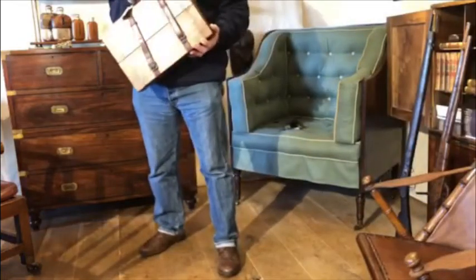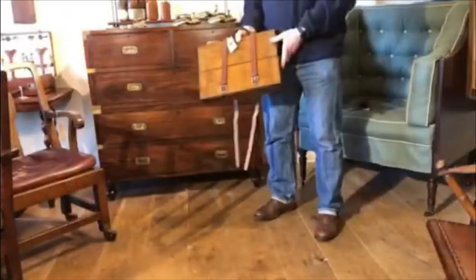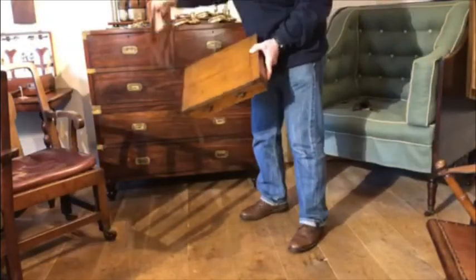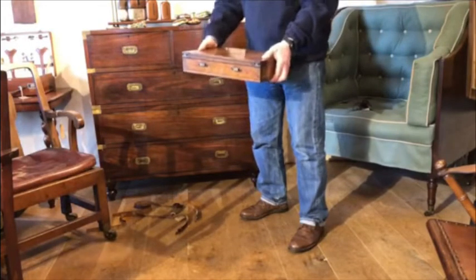Here we have a brilliant design, a Thornhill Patent Card Table. Let me show you how it works. With the leather carrying strap removed, it turns from a briefcase to a table very quickly and easily.